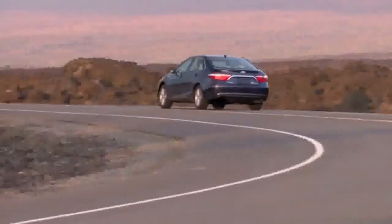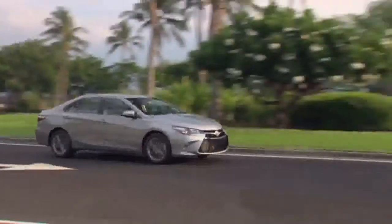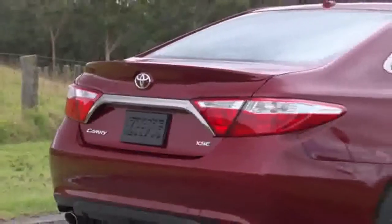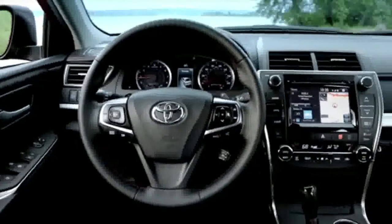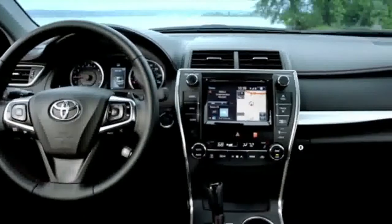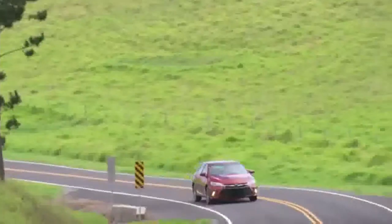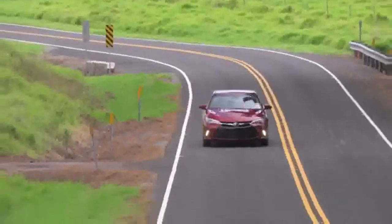Speaking of the SE, this very popular trim level has been joined by the XSE trim that offers the same styling and even sharper suspension tuning, but augments it with higher-end equipment previously only available on the more luxurious XLE. Essentially, you no longer have to decide between sharper driving dynamics and more creature comforts.